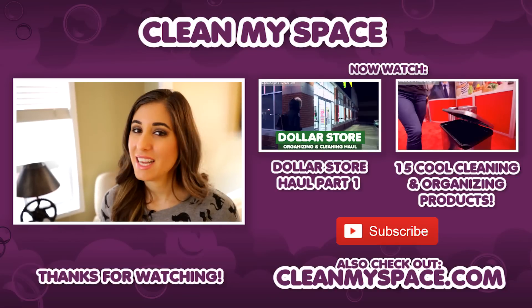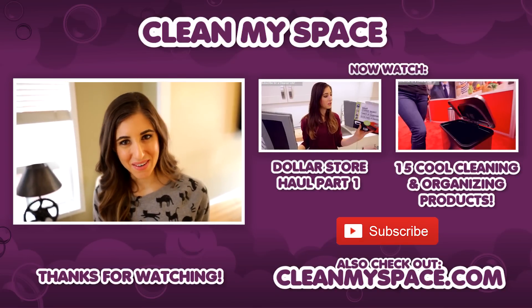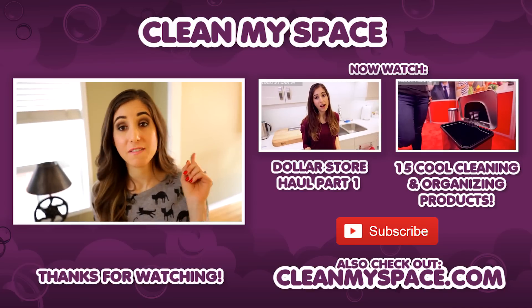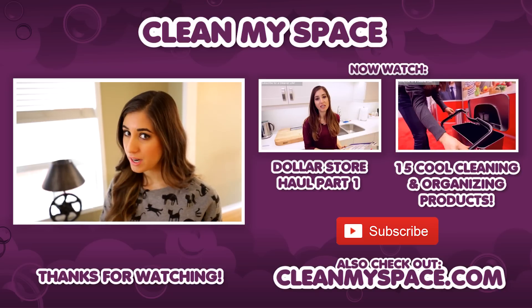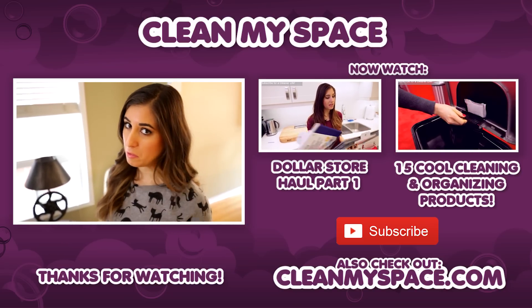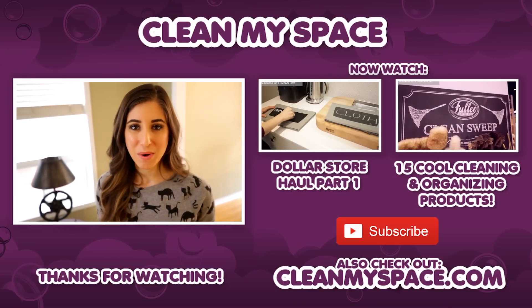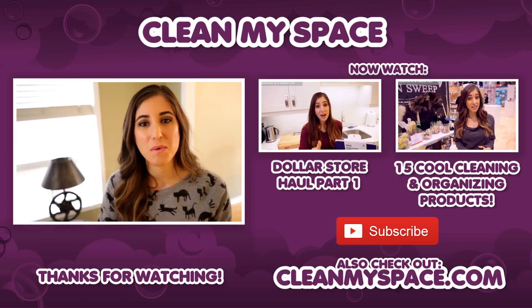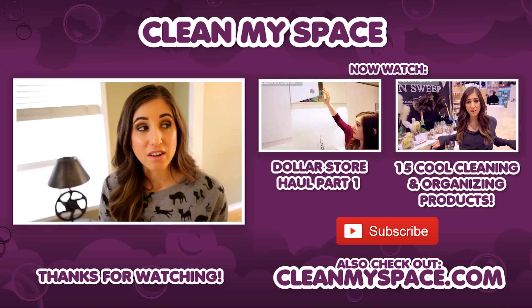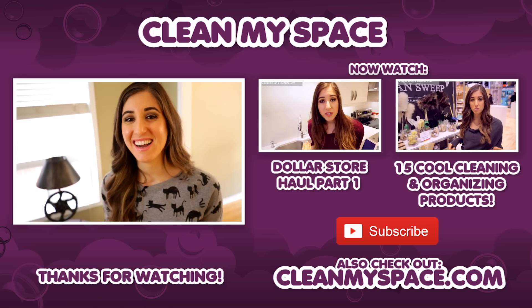Thanks so much for watching, and we'll see you next time. I'm throwing you to a couple of other videos I think you'll love: the first half of this dollar store haul, and if you love products and housewares and are willing to spend a little more than a dollar, check out our video from the 2016 International Home and Houseware Show in Chicago. And if you haven't already, just a quick reminder to subscribe to the Clean My Space channel — there are buttons all over to make that happen. Thanks guys, see you next week!